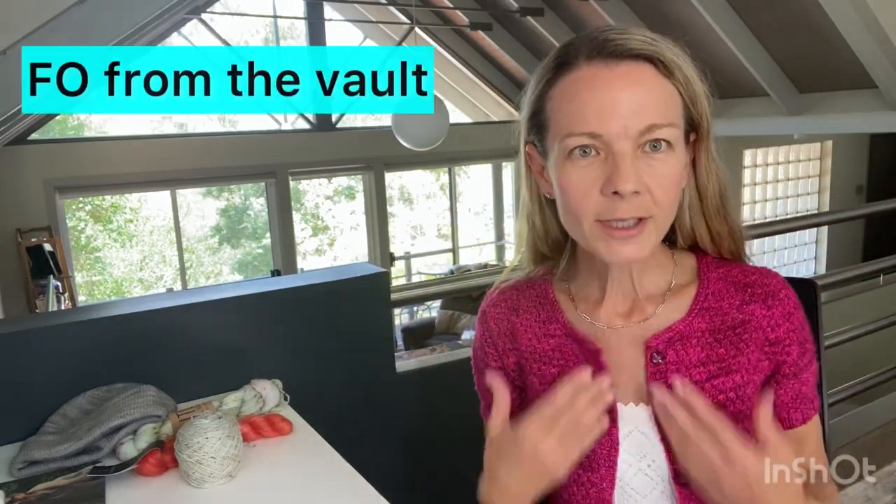Finished object from the vault — and this is what I'm wearing at the moment. This is the Neon Cardigan by Hohi Locatelli, and I used Madeline Tosh MCN Sport in the colorway Coquette. I made this in 2014 or 2015 and I do wear it a decent amount. It's a really nice cardigan to wear when you're in air conditioning — it's 33 degrees Celsius out today, which is just over 90 degrees Fahrenheit. In air conditioning it gets quite cold, so it's nice to put something like this over my shoulders. I'm really happy with it.